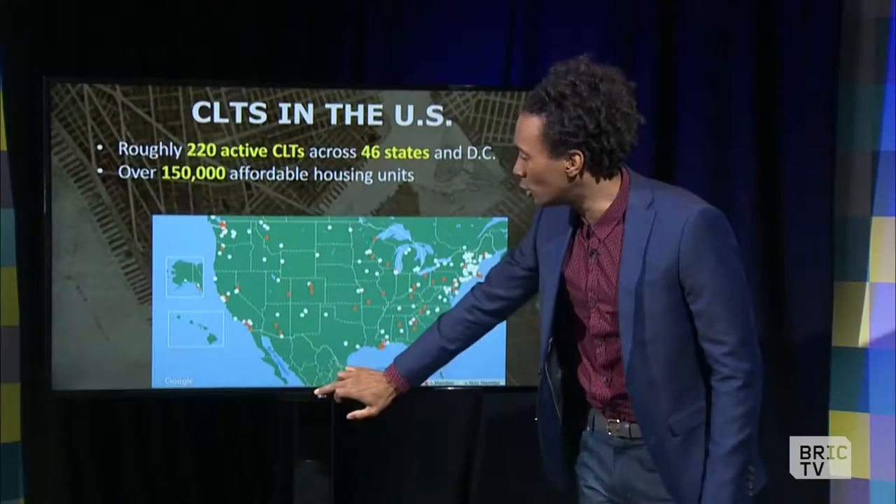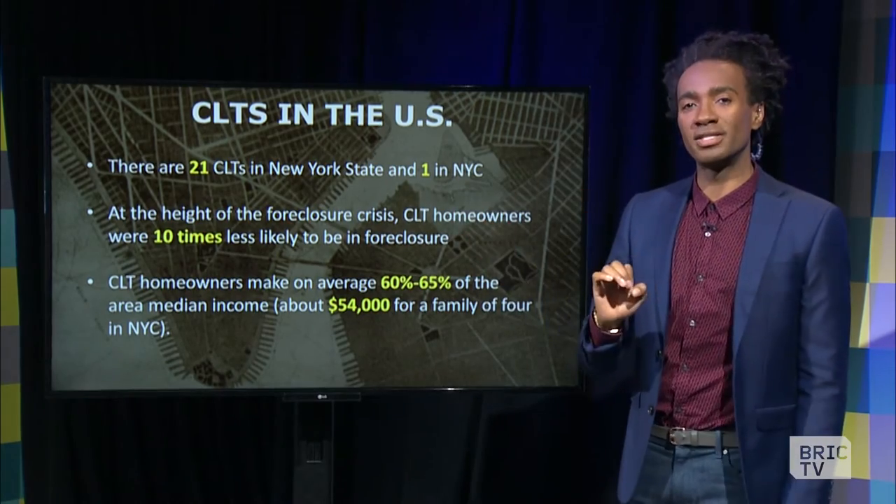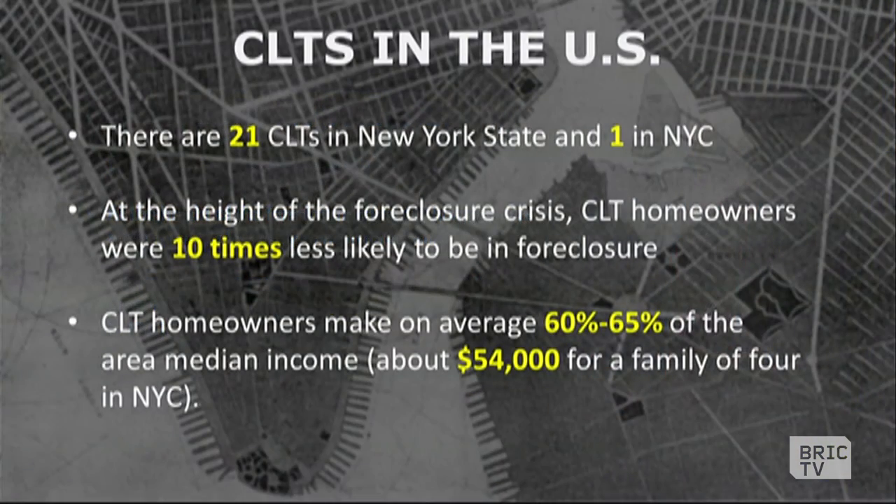If we take a deeper look here in New York City, there are 21 CLTs across the state, but only one in New York City, which happens to be in Cooper Square — their community land trust there in Manhattan.